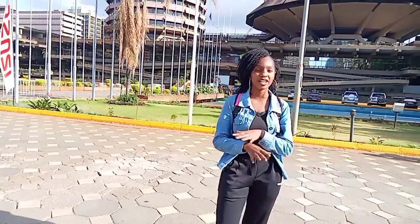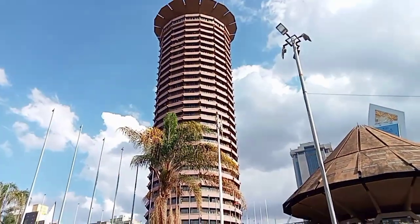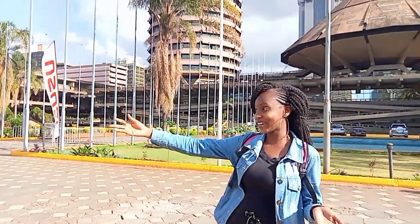Hey guys, welcome or welcome back to my YouTube channel. In case you are new here, my name is Thea. I'm here at the KICC, which has been put up for the expo, and I'm with my friends. Could you come and introduce yourselves? So guys, let's get straight into the video as I show you around.